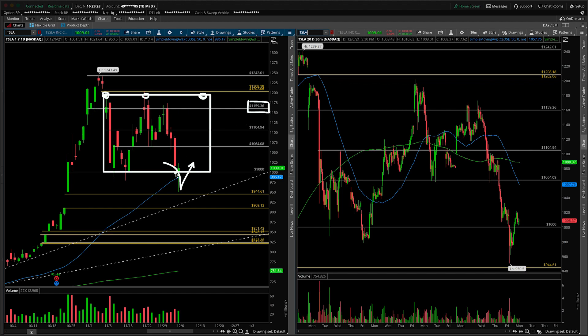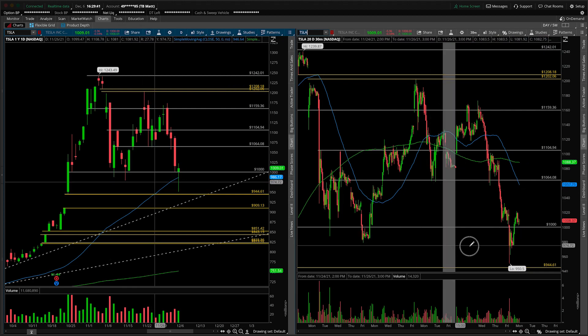It doesn't have to come into 1160 — we need a little bit more confirmation. But this type of structure we saw printing on today's session is definitely worth making note of. Again, it's a hammer candle, the buyers stepped up, they closed above the 50 SMA — all of those good things we just discussed on the daily timeframe.